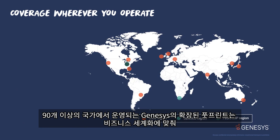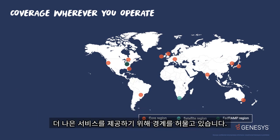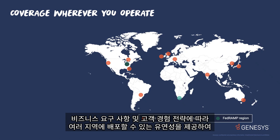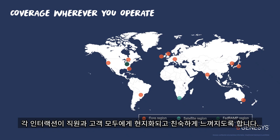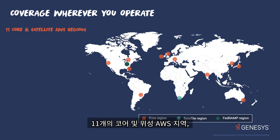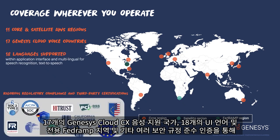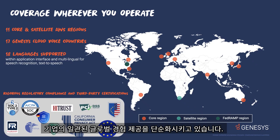Operating in over 90 countries, our expanding footprint removes boundaries to better serve business globalization, while complying with ever-changing local regulations and certification requirements. We make sure each interaction feels local and familiar to both employees and customers by giving you flexibility to deploy across regions, aligning with business requirements and customer experience strategy. With 11 core and satellite AWS regions, 17 Genesis Cloud CX voice countries, 18 UI languages, and a dedicated FedRAMP region, and many other security compliance certifications,